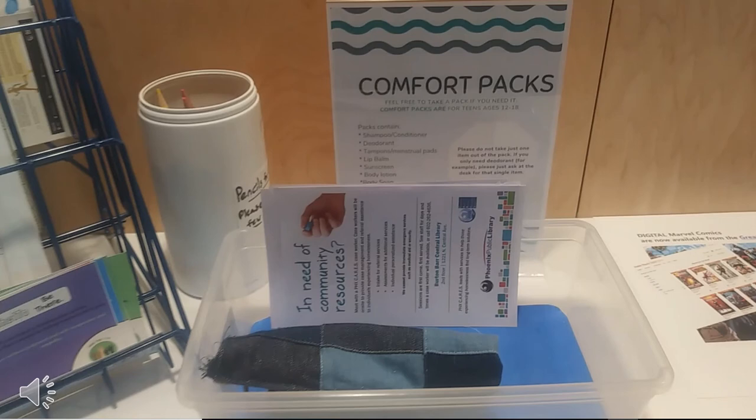The last thing I wanted to include in this tour of Teen Central is something called comfort packs, located on that last table. The librarian explained these as items that teens are able to take without checking out — they don't have to bring it to a librarian or explain their needs. If it's something they need, they can just go ahead and take it, and that includes things like shampoo.